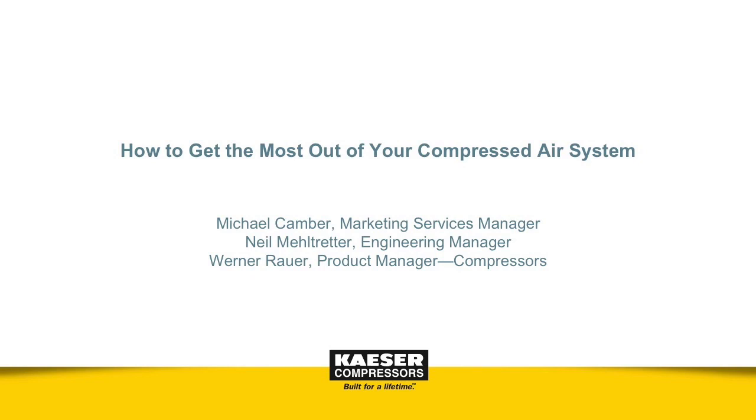Hi and welcome everyone to this Kaeser Compressors webinar. My name is Rich and I'm a senior manager with IEEE GlobalSpec. Today we have three presenters with us from Kaeser Compressors: Michael Kamber, Neil Meltretter, and Werner Rauer. They are here today with tips to help you get the most out of your compressed air system. I'd like to pass things off to Michael to get us started.